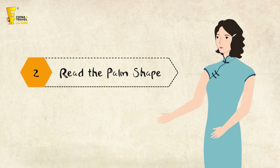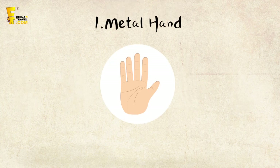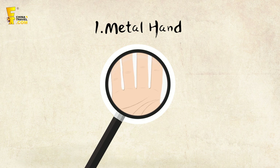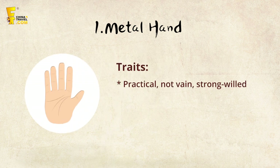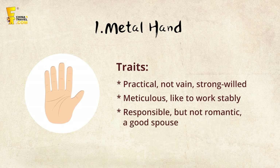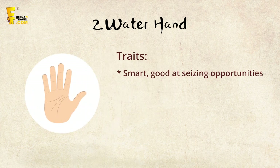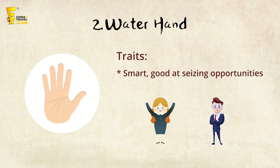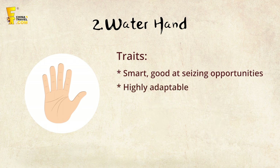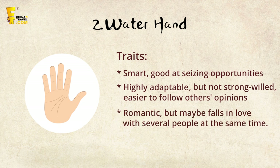Step 2: Read the shape of the palm. There are five shapes based on the Chinese five elements theory. The first is the metal hand — the person has big hands, square palms, thick fingers, and is meticulous, preferring stable work like watchmaking. Not very romantic, but responsible and a good spouse. The second is the water hand, with round, thin palms and stubby fingers. This person is smart, good at seizing opportunities, and suitable for business, though they may be easily influenced by others.